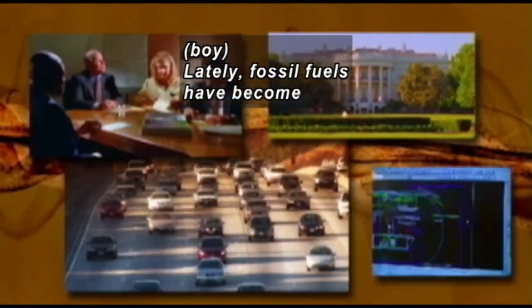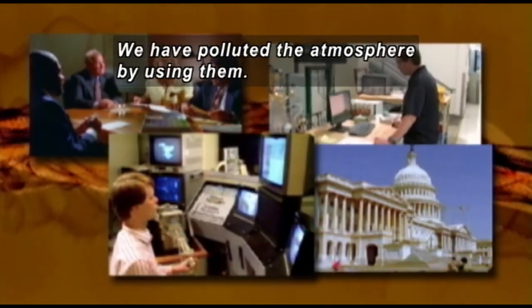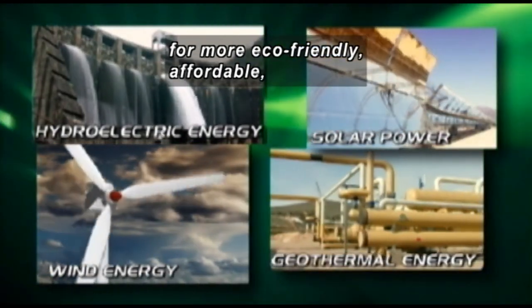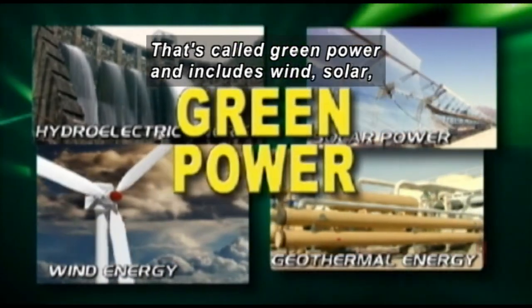Lately, fossil fuels have become more difficult and expensive to find, and we have polluted the atmosphere by using them. Energy companies are now looking for more eco-friendly, affordable, and renewable sources of energy. That's called green power, and includes wind.